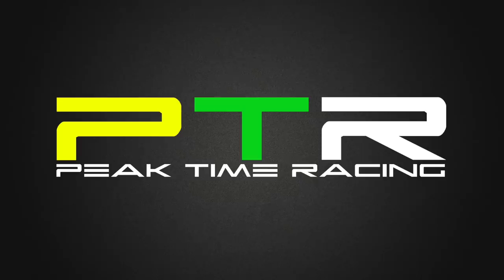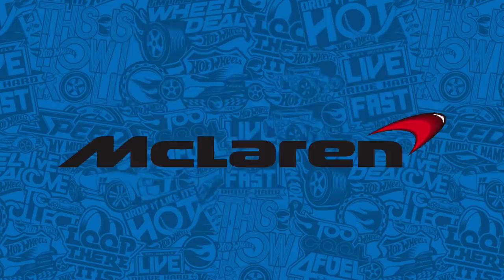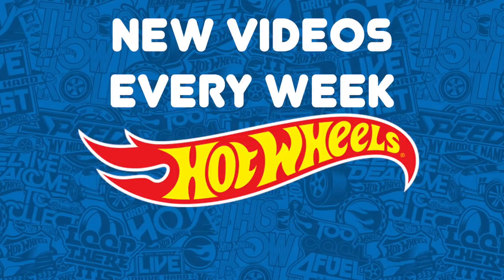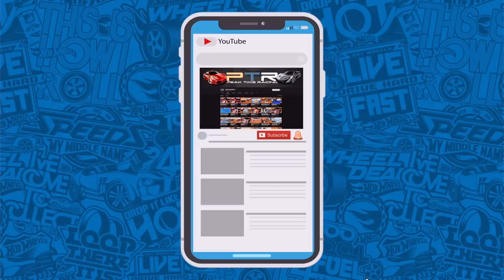What's up Peak Timers! Welcome to this week's edition of Hot Wheels News! We've got tons of new cars to go over today, including a new Koenigsegg and McLaren. I post at least three new Hot Wheels videos per week, including our news show every Wednesday. Make yourself an official Peak Timer by hitting that subscribe button and don't forget to turn those notifications on so you don't miss an upcoming video.